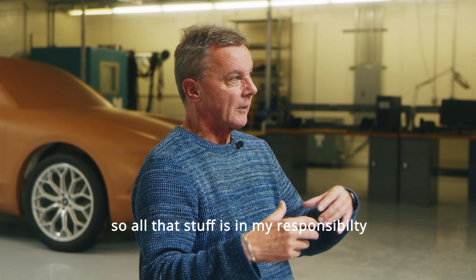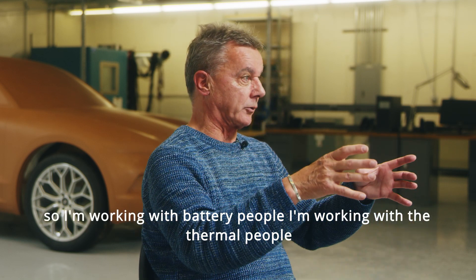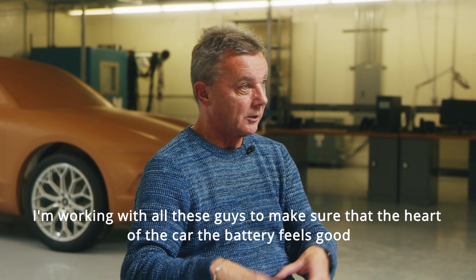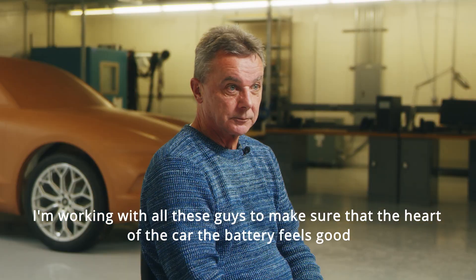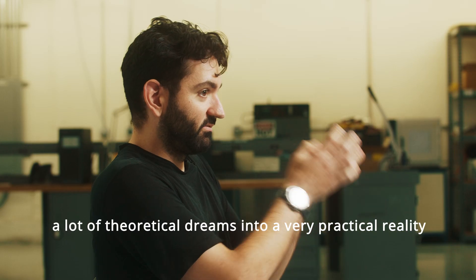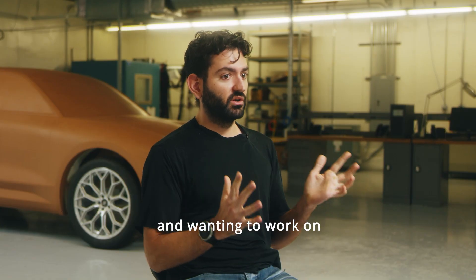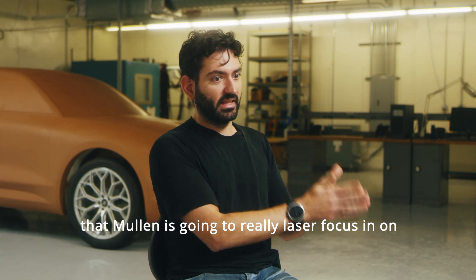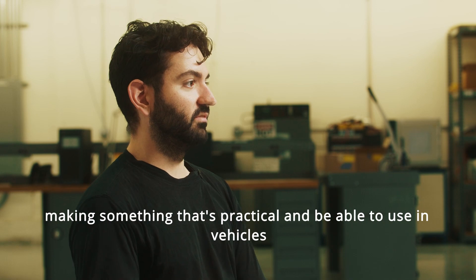All of that is in my responsibility. I'm working with battery people, I'm working with the thermal people, I'm working with all these teams to make sure that the heart of the car — the battery — feels good. Mullen is working towards making what you could say are theoretical dreams into a very practical reality, laser-focusing on systems that people have been proposing so they can actually be used in vehicles.